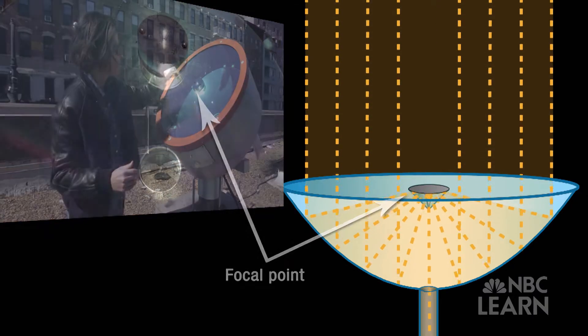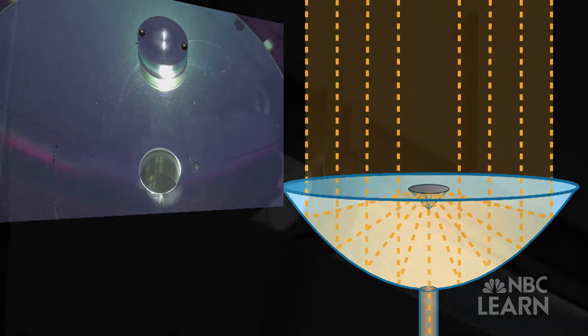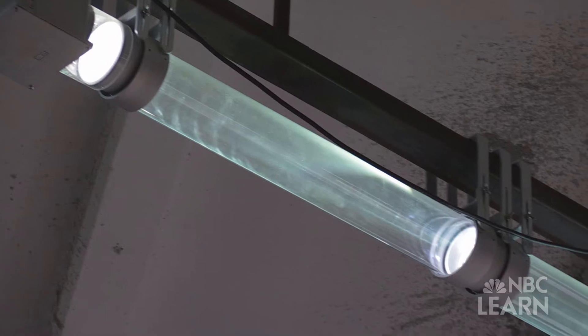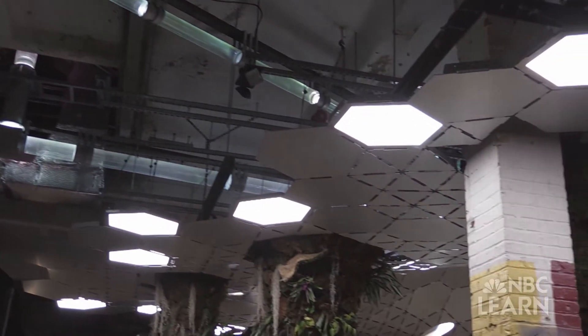We have this parabolic shape and through there there are mirrors and lenses. The lenses are refocusing the light at each place along its pathway and then it comes out on the other end of this building and directs it through the center of our solar canopy beneath us.